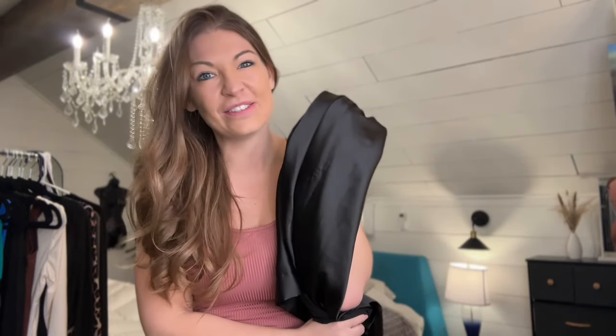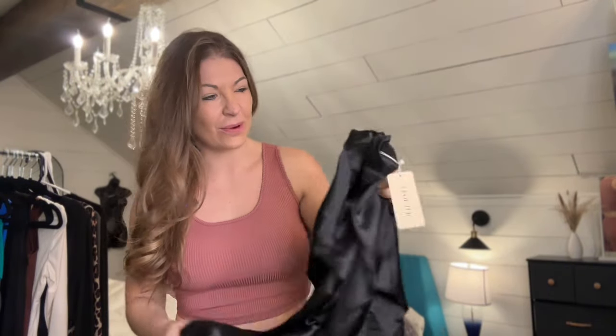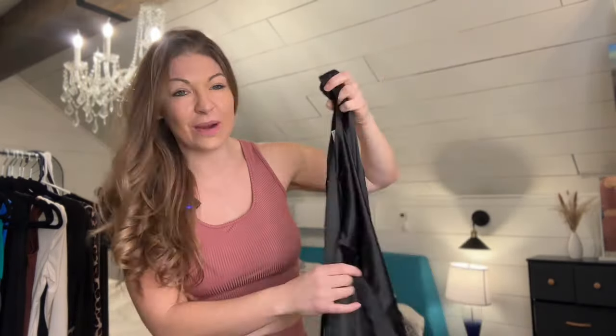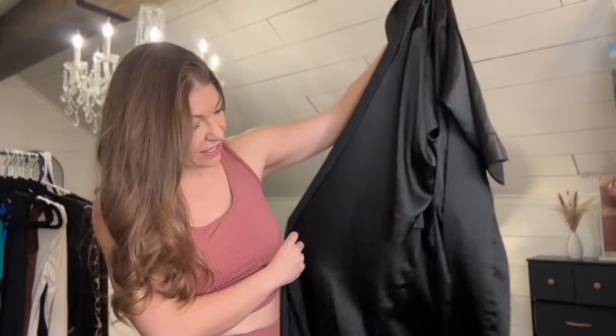Next I'm going to try on this beautiful satin robe in black. These are so comfortable and cozy — I can't wait to see what this one looks like. This is going to be a super cute long satin silky robe. The black is really beautiful. You can hang this on the outside of your shower or just wear it around the house because I love a good robe. It comes with a tie and it is going to be a pretty good length, so let's try it on and see what it looks like.